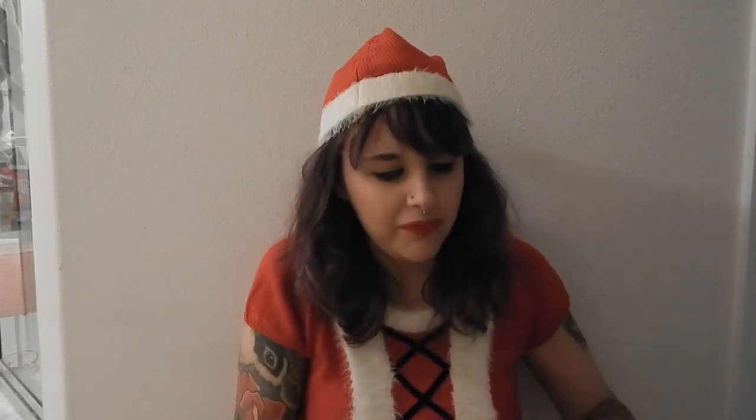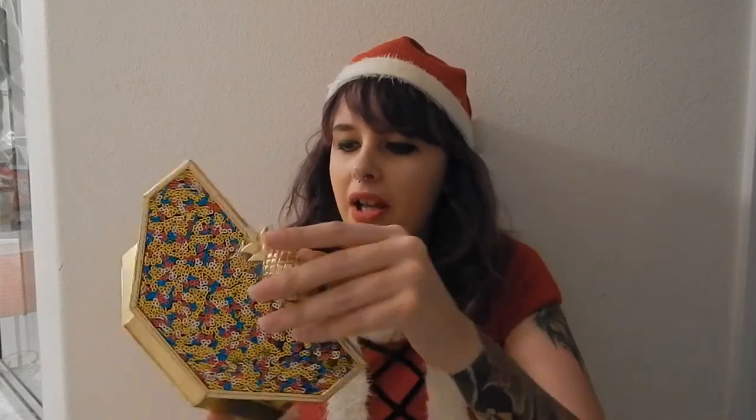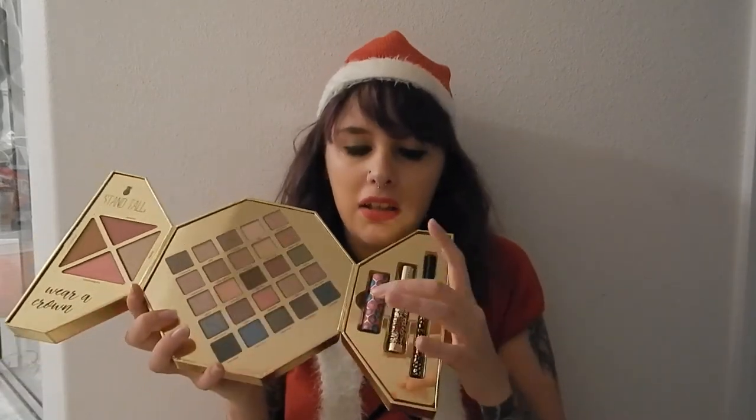One thing I'm so excited about was the Tarte palette — it's one of the collector's editions, the Sweet Escape palette. It comes with a little protector around the pineapple design. On one side we have blushes, bronzer, and highlighter; in the middle we have the eyeshadow palette; and on the other side you get a little lipstick, mascara, and an eyeliner.